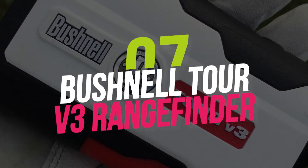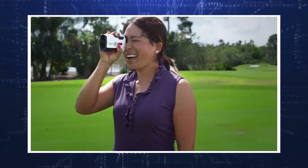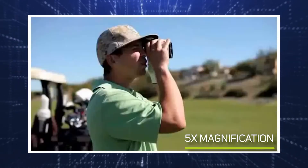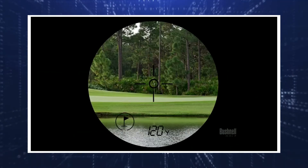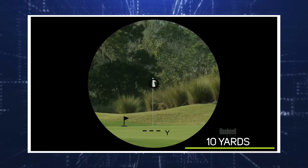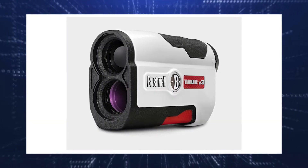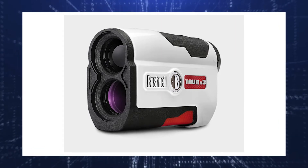Number 7: Bushnell Tour V3 Rangefinder. The Bushnell Tour V3 Rangefinder features a one-hand friendly design and 5X magnification. It uses the company's pin seeker and jolt technologies to find targets as close as 10 yards or as far away as 1,000 yards. The rangefinder is also legal for tournament play.